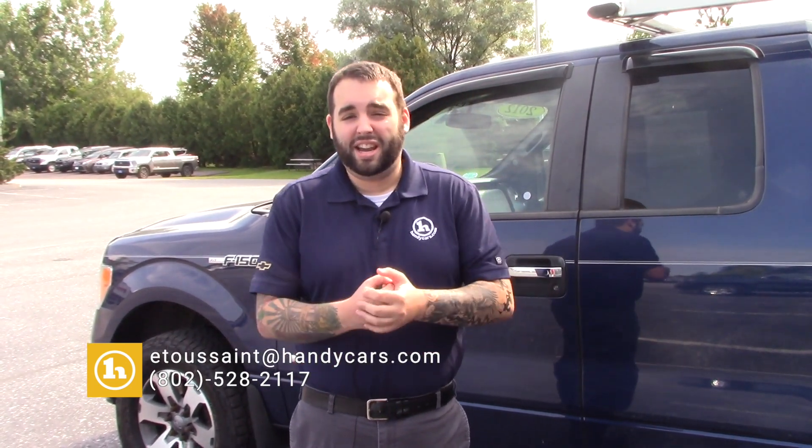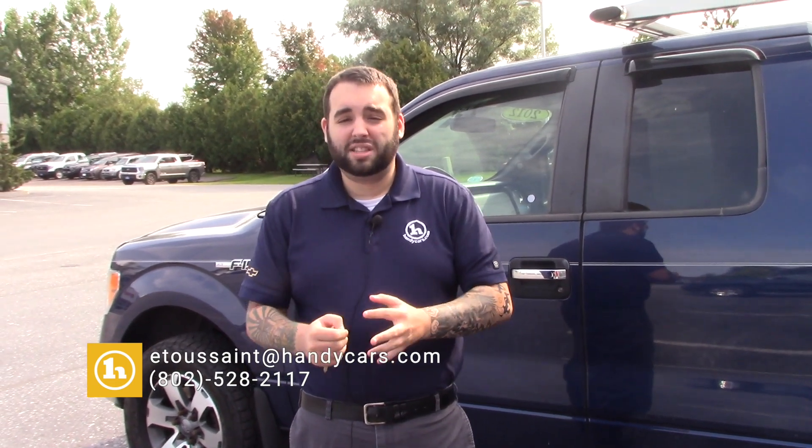Carissa, if you'd like, just reach out to me at 802-528-2117 or email me at e2santa@andycars.com. I'd absolutely love to work with you, set up a time, have you come on in, take it for a spin, see what you think. I'm sure you're going to absolutely fall in love with it — it is a fantastic truck like I mentioned. So Carissa, let's talk soon, hope you have a great rest of your day.